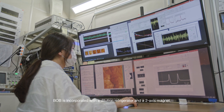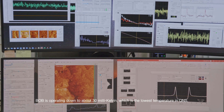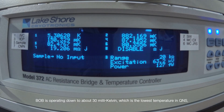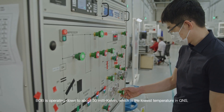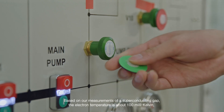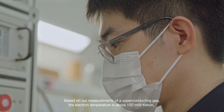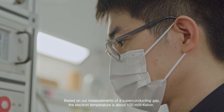Bob is incorporated with a dilution refrigerator and two-axis magnets, and Bob is operating down to about 30 mK, which is the lowest temperature in QNS. Based on our measurement of a superconducting gap, the electron temperature is about 100 mK.